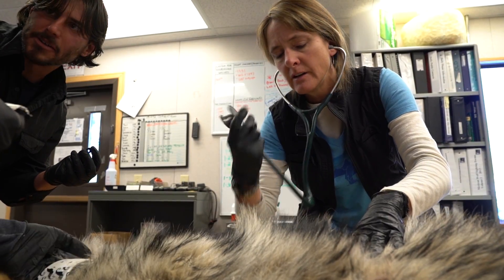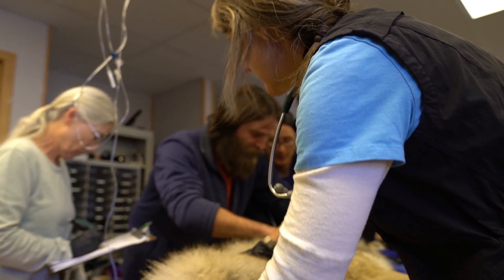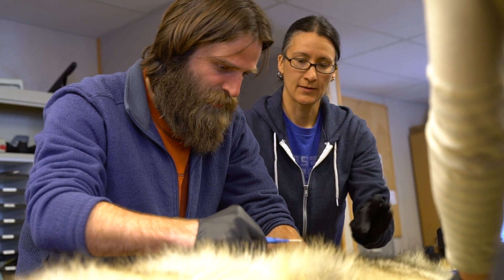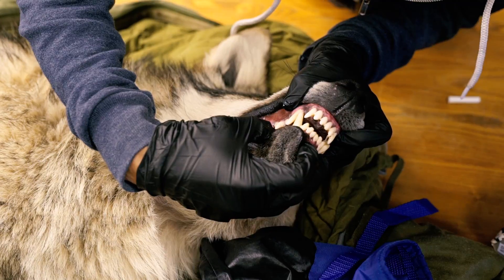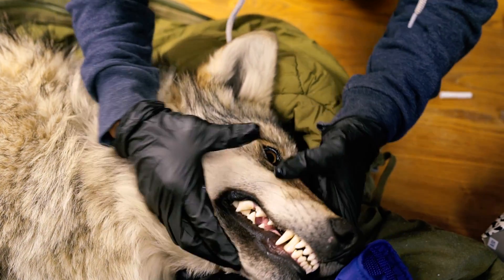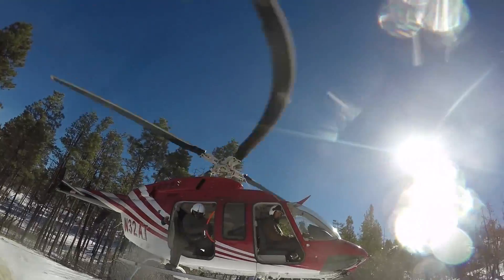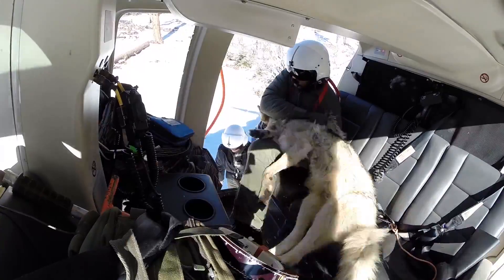Respiratory rate seems steady. He's part of a population that was nearly wiped off the planet, a species classified as endangered since 1976. But this individual Mexican wolf is doing just fine. He was captured minutes ago by members of the Mexican Wolf Interagency Field Team as part of its annual count and capture operation.